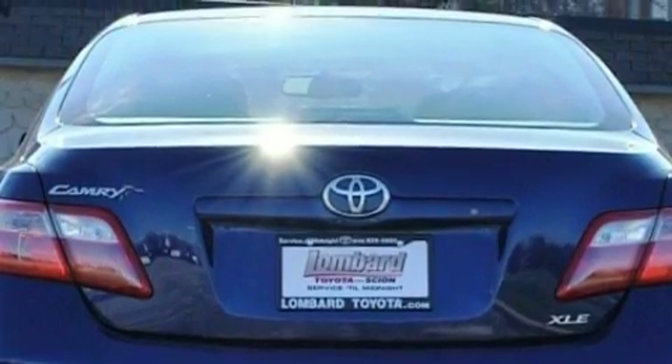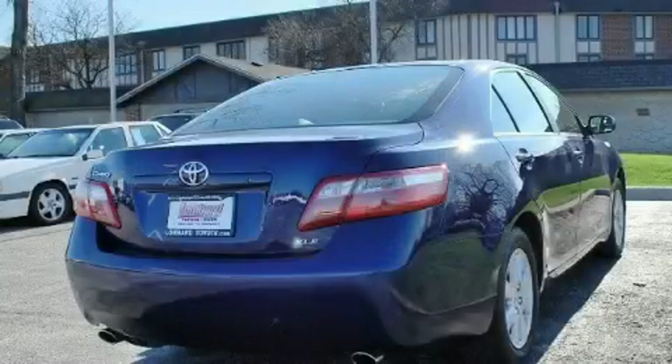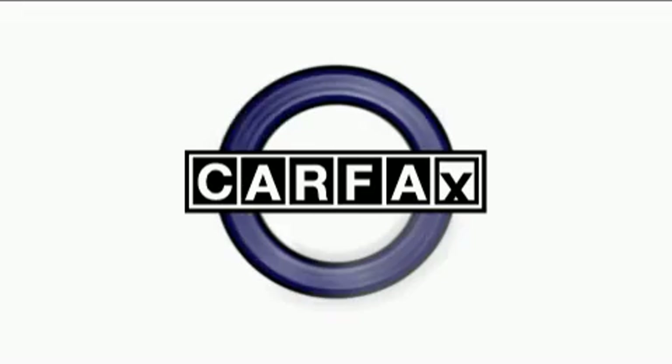This vehicle has just over 31,000 miles. It features a 3.5-liter 6-cylinder engine and a 6-speed automatic transmission. This car has had only one owner and it qualifies for the Carfax buy-back guarantee.